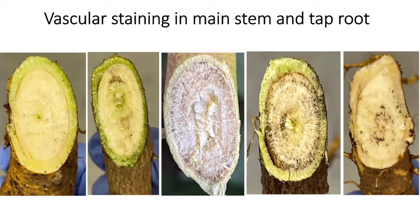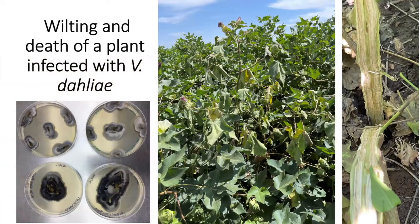The staining pattern from verticillium wilt is very different from fusarium wilt as shown in previous slides. We did some isolation and recovered the fungus in a Petri dish. After the fungus kills the plant, it produces a lot of micro-sclerotia — seed-like structures that can persist in the soil. They're produced in the infected plant, then incorporated into the soil, where they can survive from one season to the next.